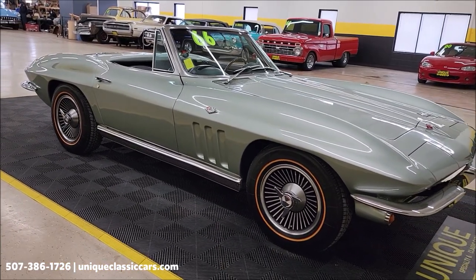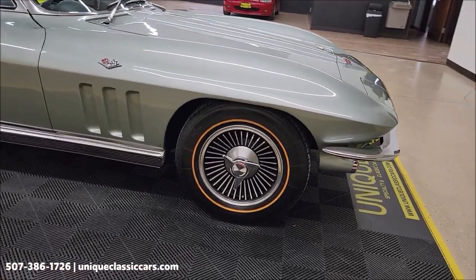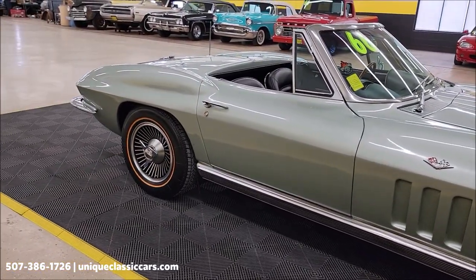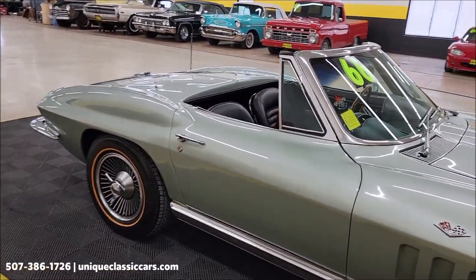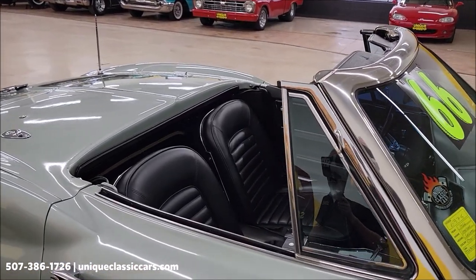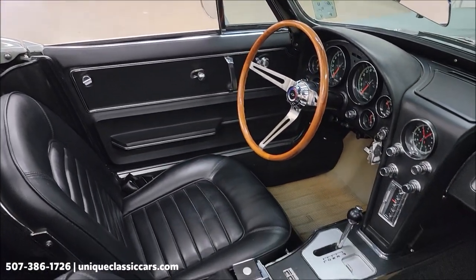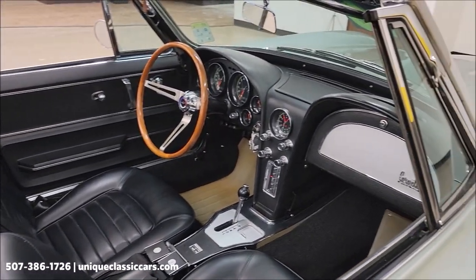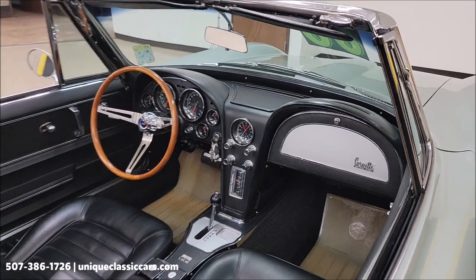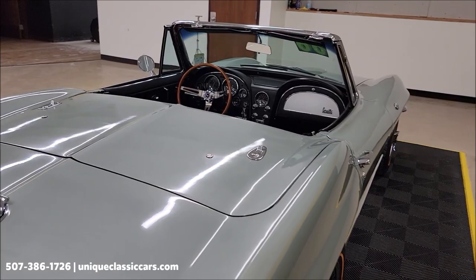As you look at the side of this car, you'll notice those knock-off spinners — true knock-offs — and also the gold line tires. We'll put the top up at the end of the video. It has a tan-colored vinyl top, like-new condition, recently replaced. The interior is also in nice shape, with an AM-FM radio, a working clock, and a working power antenna.